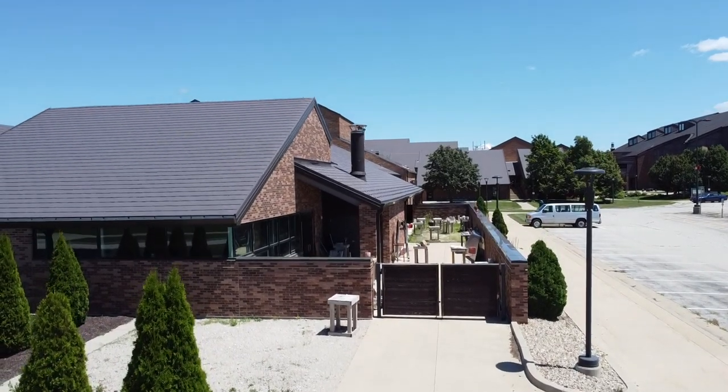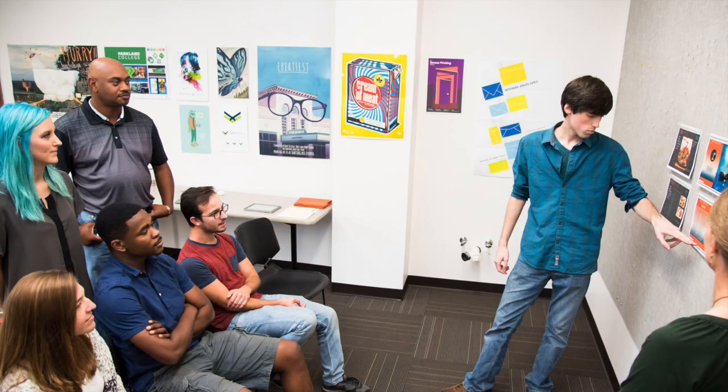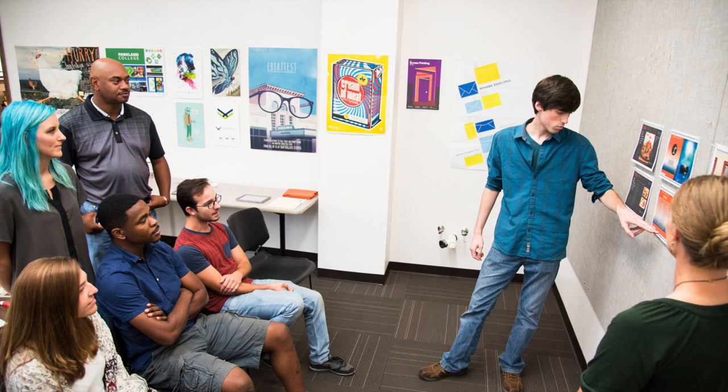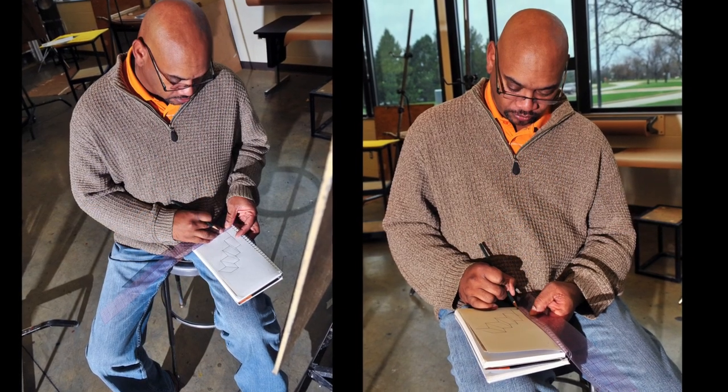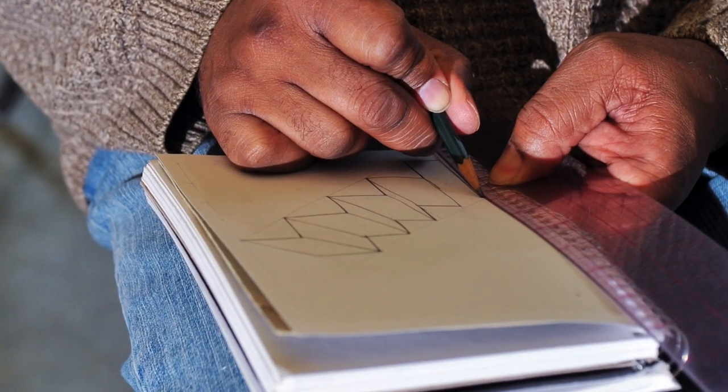With our new facilities, the art classes at Parkland provide you with a wide range of opportunities. In addition to core art foundation classes that will transfer in art to four-year institutions, students may also take art courses to fulfill their humanities general education requirements or for personal enrichment.